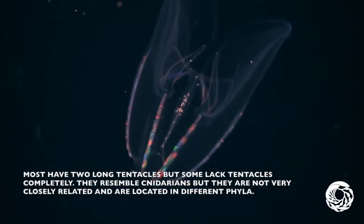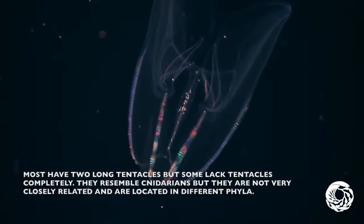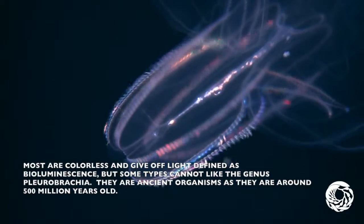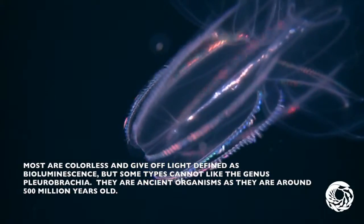They resemble cnidarians, but they are not very closely related and are in different phyla. Most are colorless and give off light defined as bioluminescence, but some types cannot, like the genus Plerobrachia.